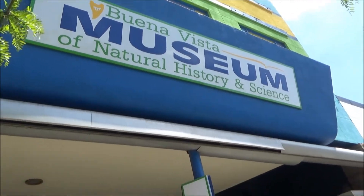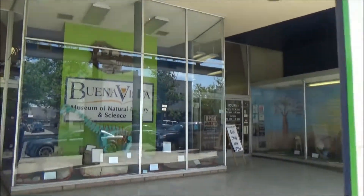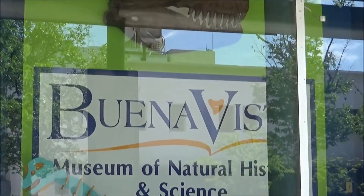Hello, everybody! Today we are going to visit the Buena Vista Museum of Natural History and Science in Bakersfield, California.